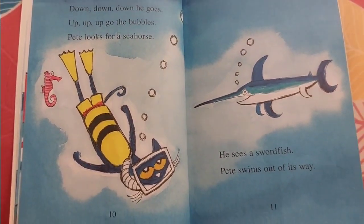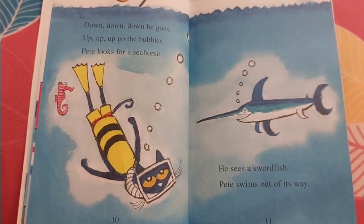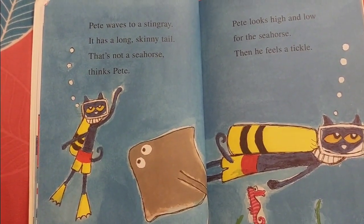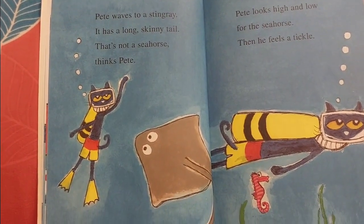Pete looks for a seahorse. He sees a swordfish. Pete swims out of its way. Pete waves to a stingray. It has a long, skinny tail. That's not a seahorse, thinks Pete.